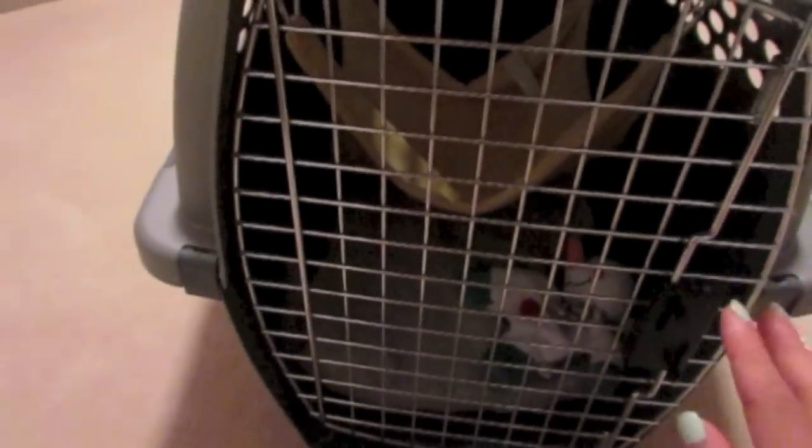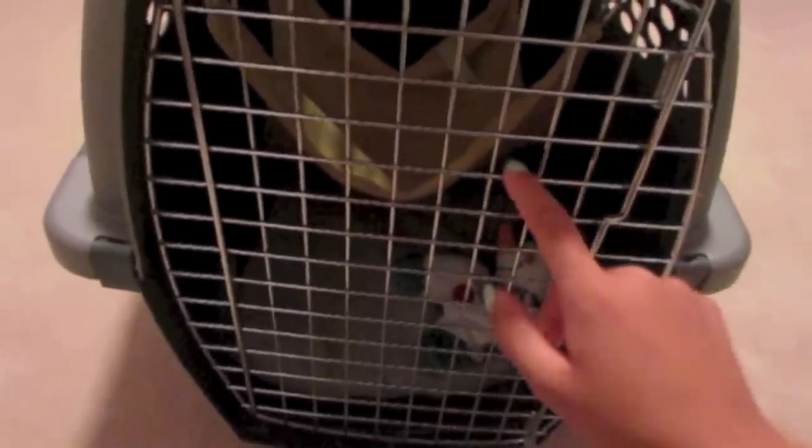Hey guys, it's me, SomethingPiggy, and I'm here with a video that's kind of different — kind of like a vlog of me going and getting my two ferrets. By the time I upload this video, you guys probably already know what the huge August surprise was: I was adopting two ferrets. You've probably already met them because I wanted to do a whole introduction video before putting this video up.